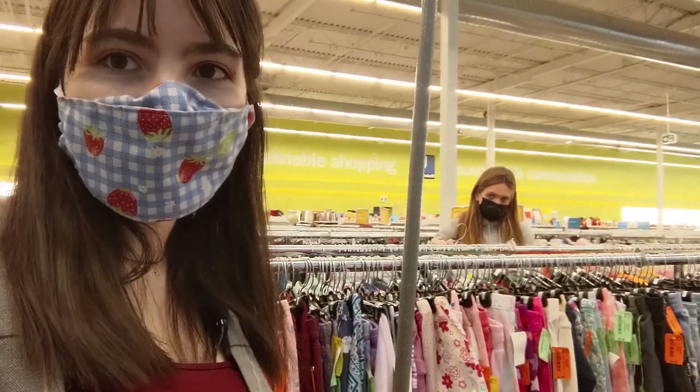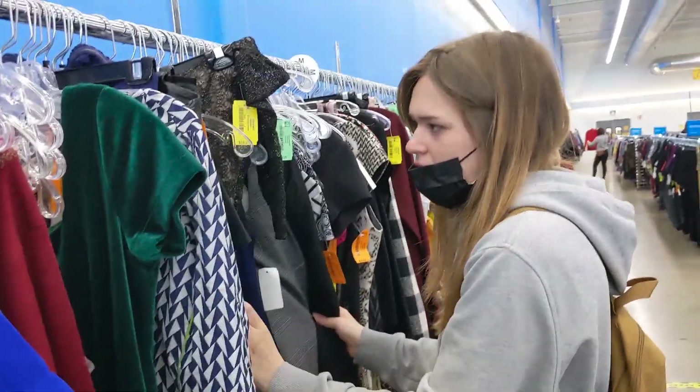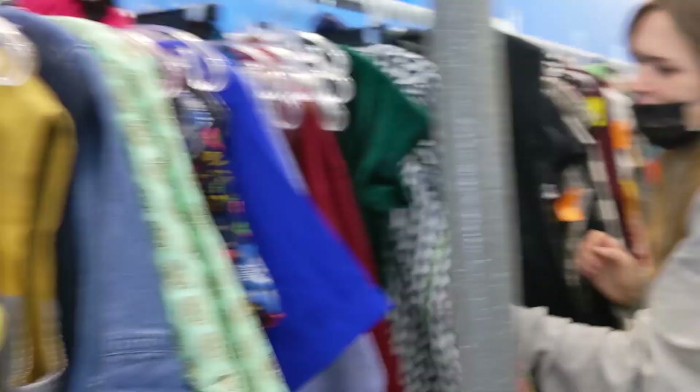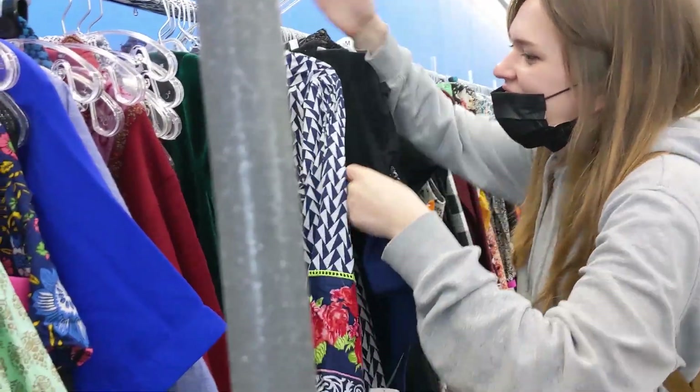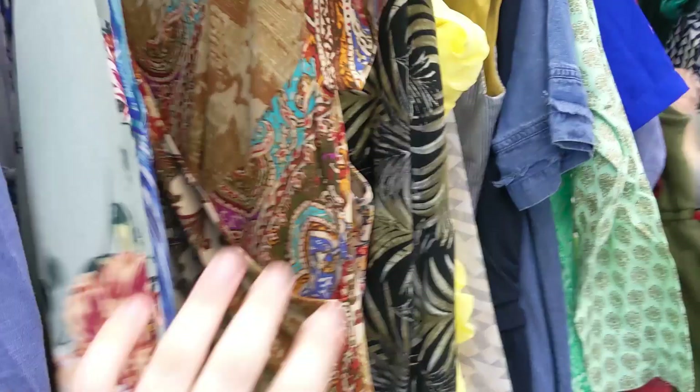We've been here for probably half an hour now and the prices are a little steeper than we were expecting. So unless I find anything really really cool, I might leave it behind. We still have three other thrift stores to go to so gotta keep that in mind. Emily, we only have 12 minutes left! I think we're gonna give ourselves extra time to choose what we want.